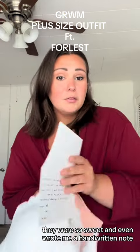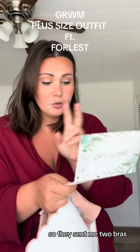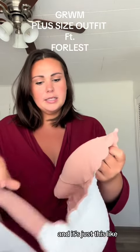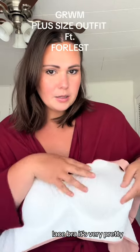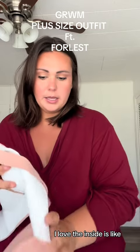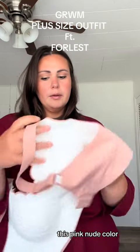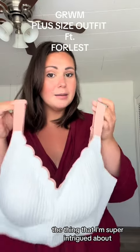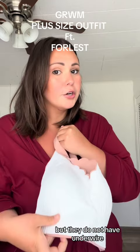They were so sweet and even wrote me a handwritten note — I just think that's so personal of them. So they sent me two bras. The first one is the Sharon in Lily White, and it's just this gorgeous, almost lace bra. It's very pretty. I love that the inside is like this pink nude color. It's got this scalloped top. It looks really comfortable. The thing I'm super intrigued about is the fact that these are for bustier women, but they do not have underwire.